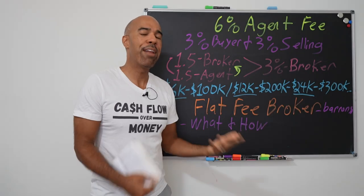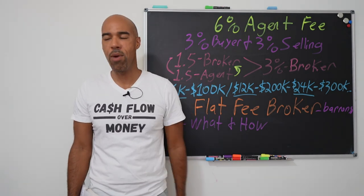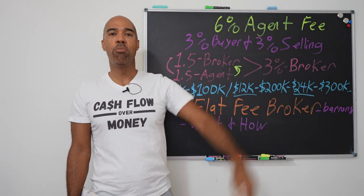How do we do that? Something called a flat fee broker. I remember hearing about this from my boy Don DeRosa down in Atlanta. I went to a seminar and paid good money to go. He said, 'I'm going to talk to you about flat fee brokers.' At the time I'm like, no, I ain't doing that — I just paid the whole 6%. Once I started doing 10, 20, 30 houses and looking back at all the expenses I was paying, I realized maybe I need to really take a look at doing this.